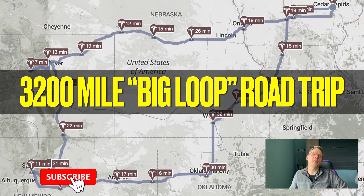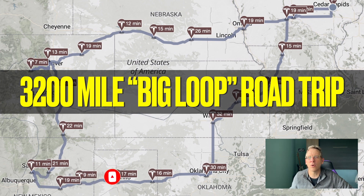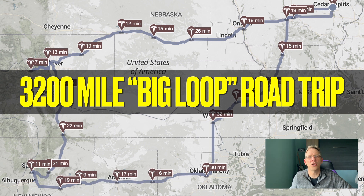I put it to the test in my Tesla Model Y. Recently I completed a 3,200-mile, 11-day, eight-state road trip starting from Iowa down to Oklahoma, over to New Mexico, and back home to Iowa. It was a great experience, and I learned a lot, and I want to share with you what I learned.